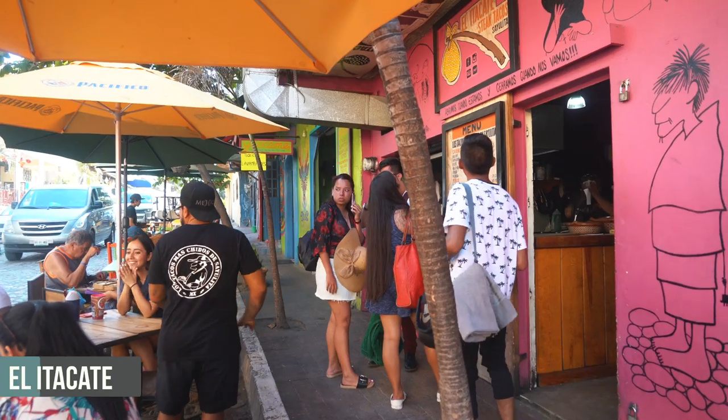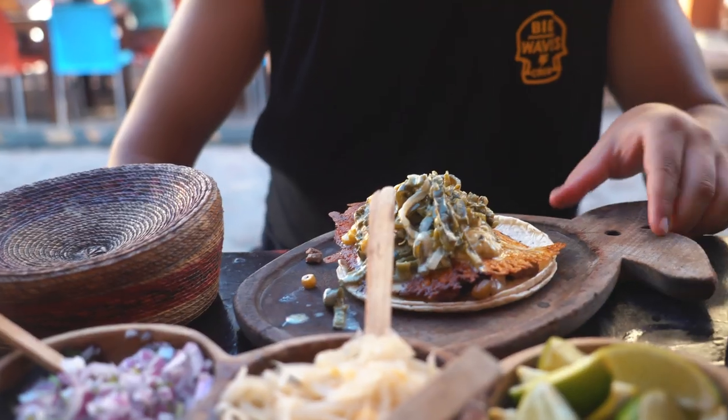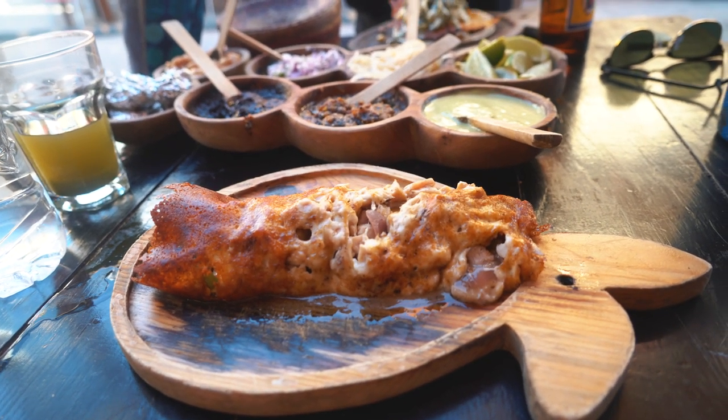We're going to go grab some dinner now. For dinner we're going to El Itacate, which was recommended to Martín by some local friends. This place is amazing — the prices are so cheap. You can get some great tacos here, but what they're really known for is their taco de chile relleno, or an Itacate. An Itacate is like a burrito, but the tortilla is made of cheese. They also have amazing agua fresca — it's basil and pineapple, and it's really good. It's on one of the main streets. El Itacate — don't forget the name!